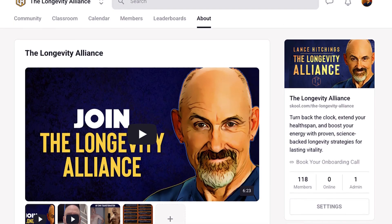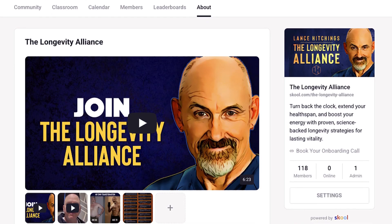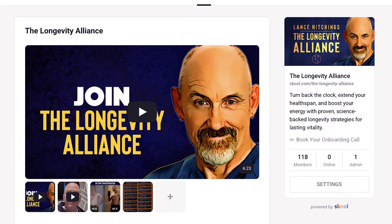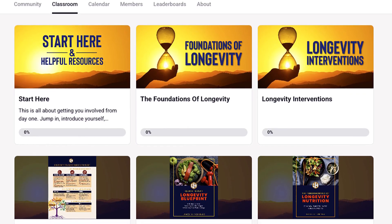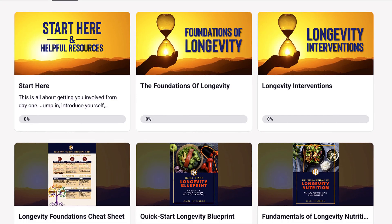If you're interested in topics like cellular senescence, autophagy, and other aspects of aging, I built a free longevity community on School.com. It's open to everyone at no cost, now and forever, because the longevity message is just too important. Inside, you'll get access to my beginner-level courses on the foundations of longevity and longevity interventions. We also do weekly Q&A sessions on Zoom. There's a link in the description if you want to check it out.